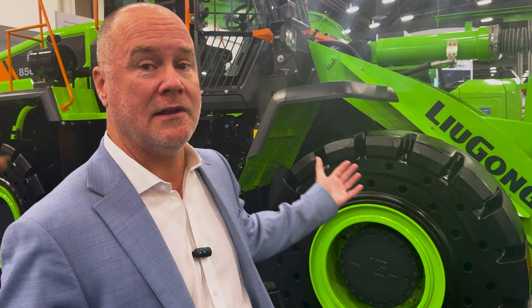Hi, I'm Andrew Ryan, President of Lugong North America, talking to you from Waste Expo in Las Vegas, Nevada. Lugong has been super excited to be at this show and planning for several months to share what we can do for the waste management industry, particularly with our battery electric machines.